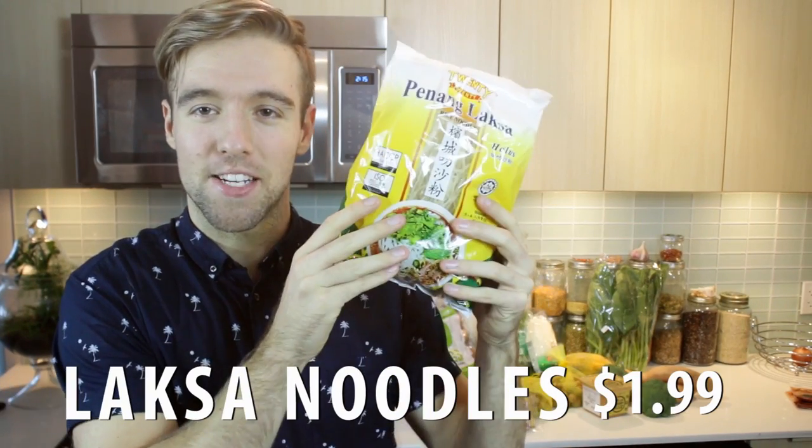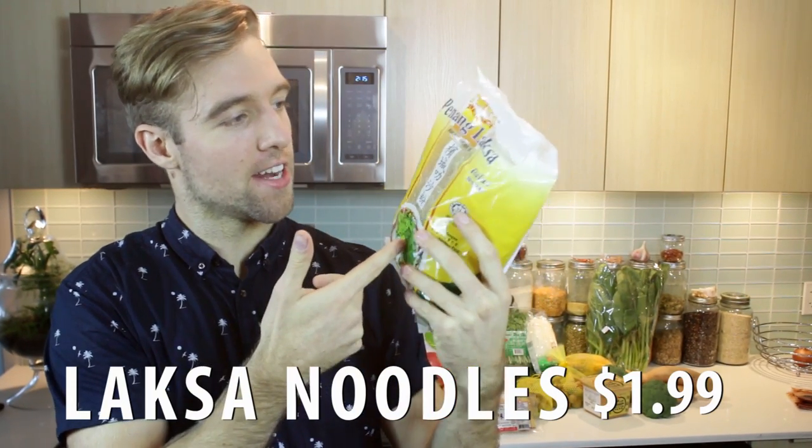And I got some Laksa noodles to go with that. $1.99. Traditionally, Laksa is often made with two noodles — a rice noodle and an egg noodle. If you go to the Asian grocery store there are generally like 40 different types or brands of noodles, probably a hundred plus. $1.99 is great for quick, easy Laksa.